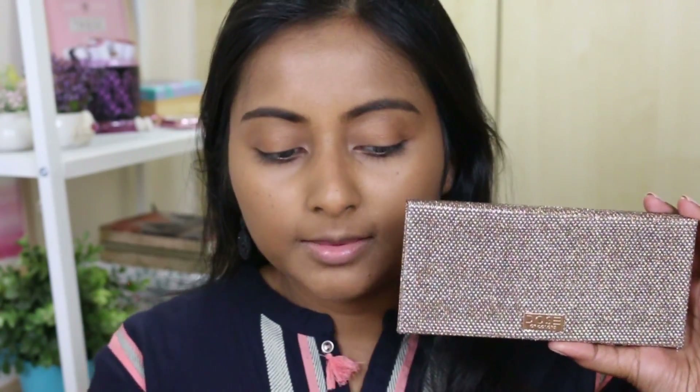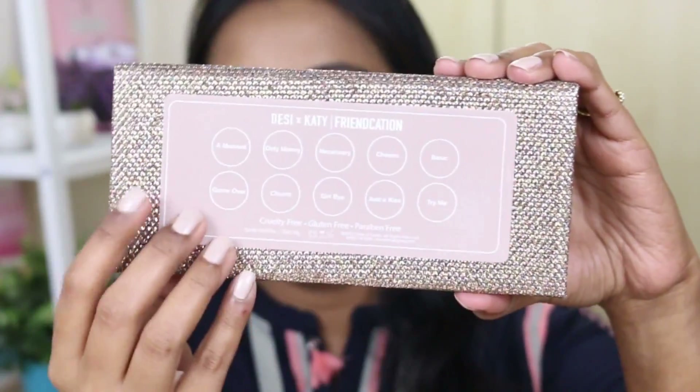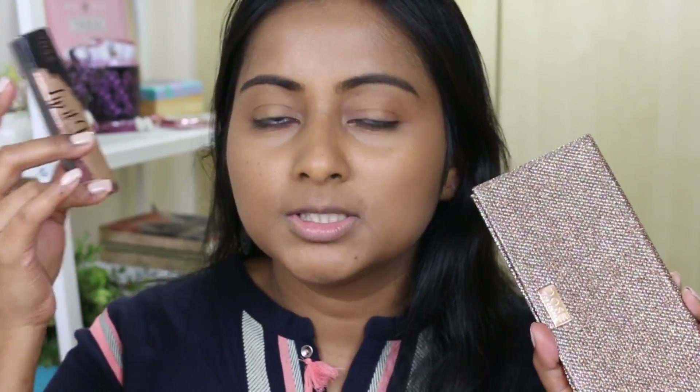I actually haven't swatched this eyeshadow palette yet - I've just touched and felt the shadows but haven't done a look with it, so this is totally a first impression. The packaging is just so beautiful - you have all the shadow names on the back. For a large part of December and January, this was on sale - Dose of Colors was having a lot of promotions. I got it for 30% off, the highlighter was also 30% off, and the lipstick was added to my cart mainly to get free shipping.